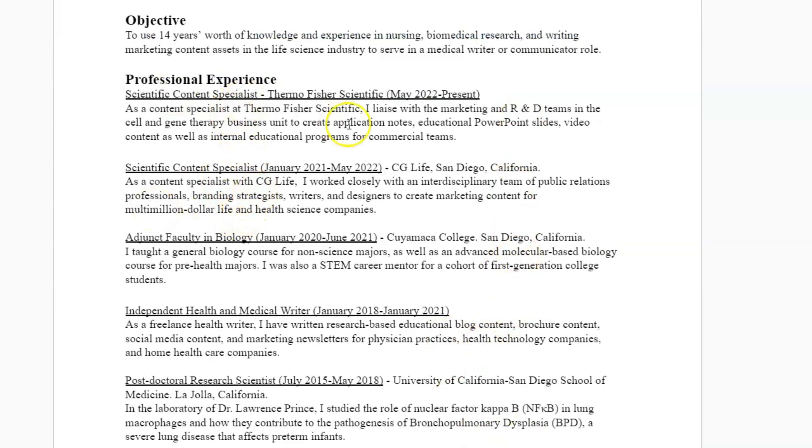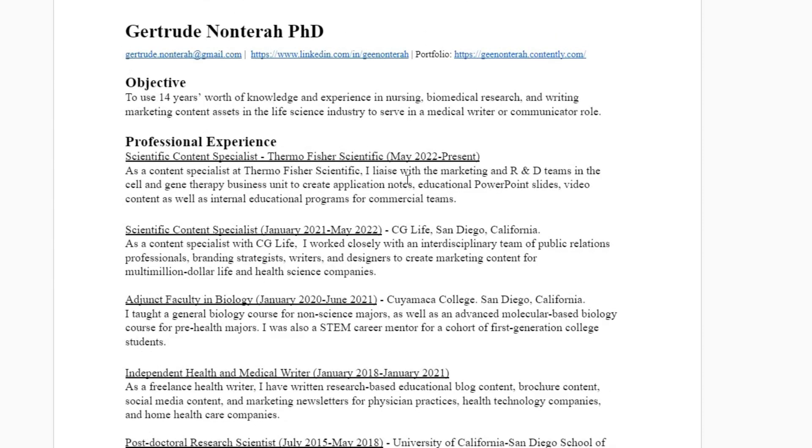Now that I have experience with CG Life and Thermo Fisher Scientific, I can put that there. You want to keep job descriptions short and to the point — don't just list things you've done, but highlight the specific skills in that role related to the particular job. That's what you really want to emphasize. For a medical writer or communicator role, they're looking for things like application notes, PowerPoint slides, video content, working with brand strategists, marketing content — emphasize those things.